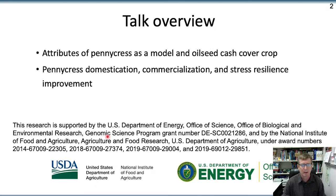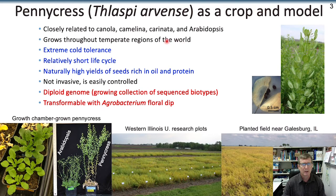I want to thank the USDA and DOE for the support they've given that made this work possible. The Latin name for pennycress is Thlaspi arvense. Many of you may know pennycress as field pennycress. It is closely related to canola, camelina, carinata, and arabidopsis. It grows throughout temperate regions of the world, including throughout Canada. It has extreme cold tolerance, relatively short life cycle, and naturally produces large amounts of seeds rich in oil and protein.